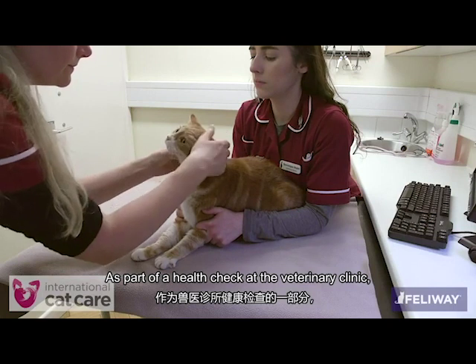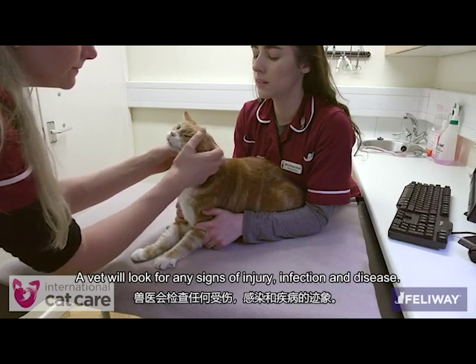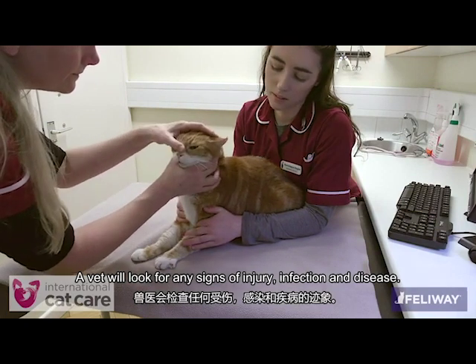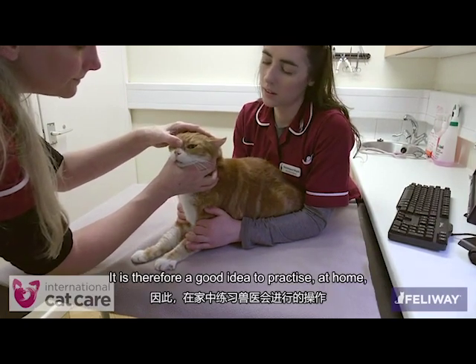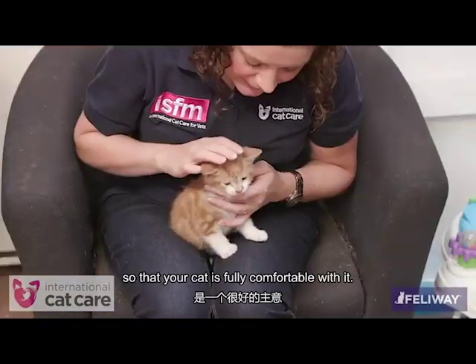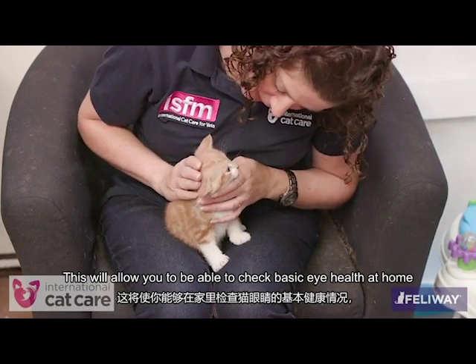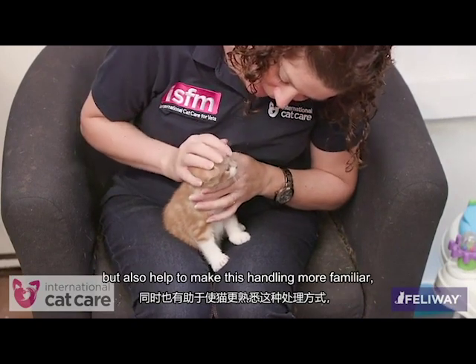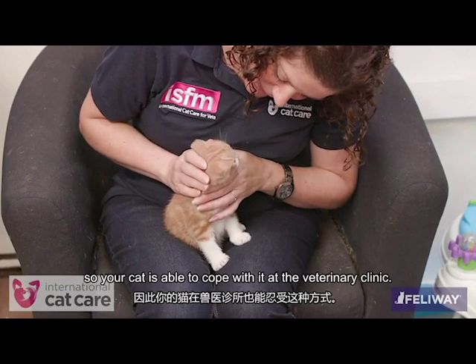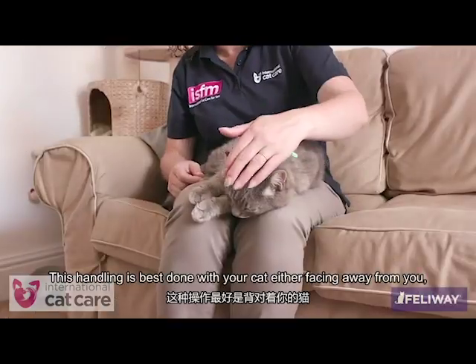As part of a health check at the veterinary clinic, your cat will have its eyes examined. A vet will look for any signs of injury, infection, and disease. It is therefore a good idea to practice at home the type of handling a vet will use, so that your cat is fully comfortable with it. This will allow you to check basic eye health at home, but also help make this type of handling more familiar so your cat is able to cope with it at the veterinary clinic.